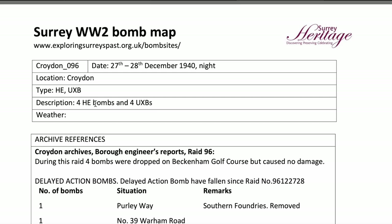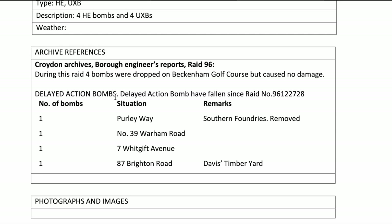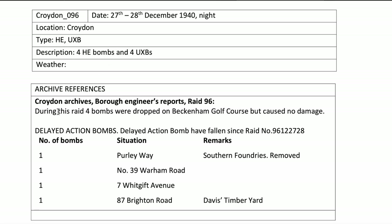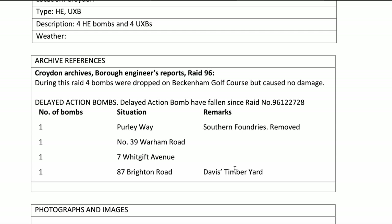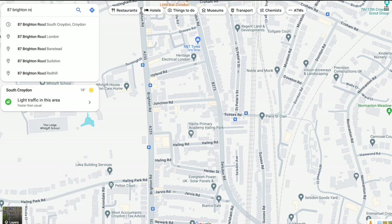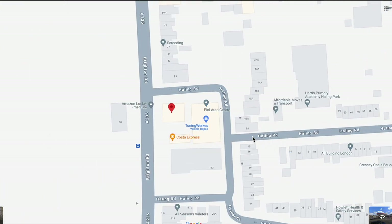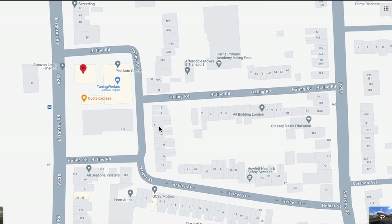27th and 28th December: 4 High Explosive Bombs and 4 UXBs — Delayed Action Bombs. Four bombs were dropped on the golf course and caused no damage, and 4 UXBs — Delayed Action, i.e. unexploded — fell since the raid. We've got four of them: 87 Brighton Road, Davis Timber Yard. Back to Google Maps searching for Brighton Road, South Croydon — there it is. And there's our Helder Street which we just looked at, with the houses that had similar looking arches and windows.